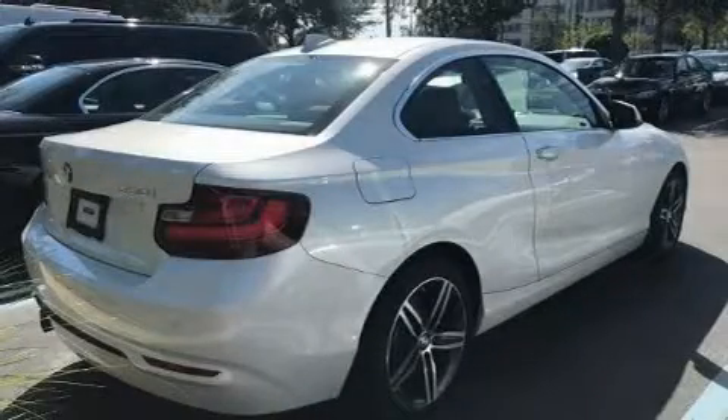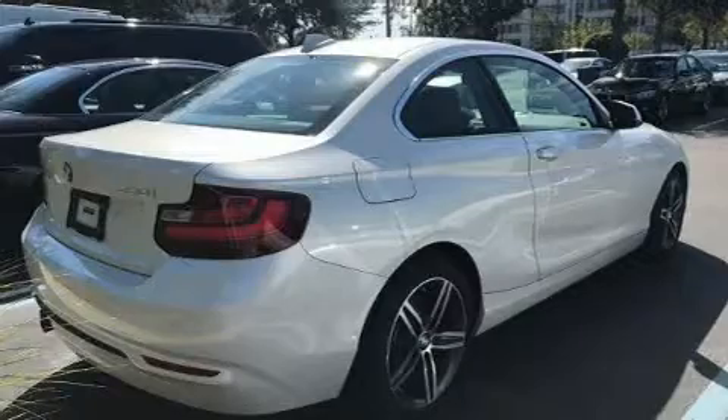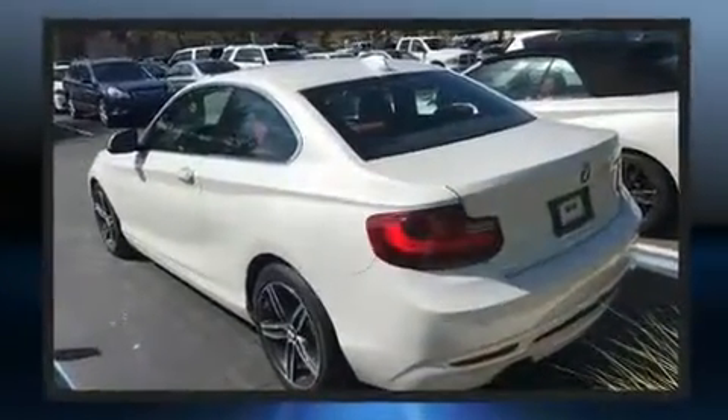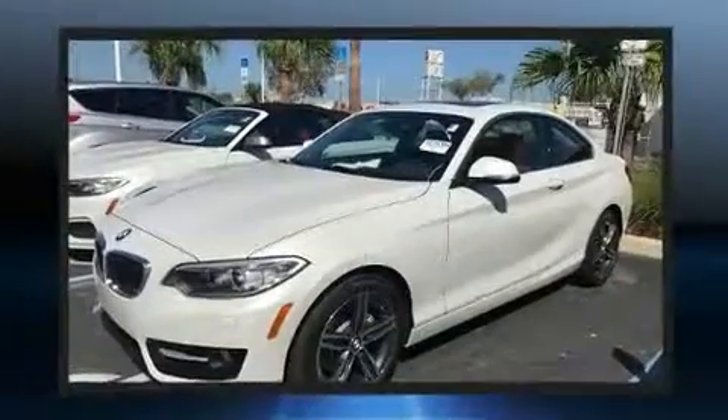With less than 10,000 miles on the odometer, this versatile and environmentally responsible vehicle provides both comfort and driving innovation. BMW made sure to keep road handling and sportiness at the top of its priority list.